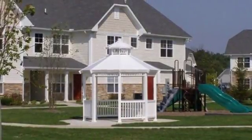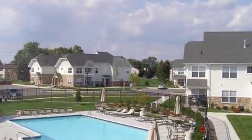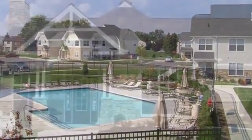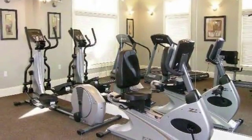Our playground with covered gazebo provides hours of outdoor fun, plus a shady place to take a break. Our shimmering pool with furnished sun deck gives you a place to relax and cool off, while our clubhouse offers amenities like an internet-equipped business center, 24-hour fitness center, and more.